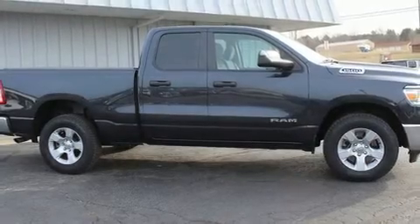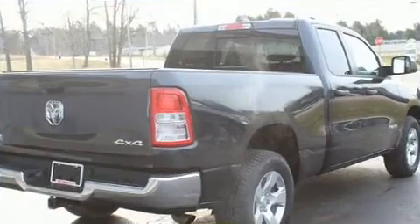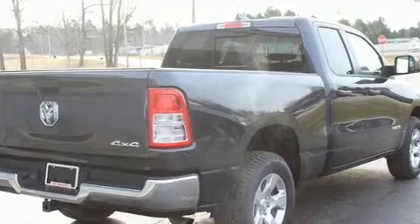Treat yourself to a test drive in the 2020 Ram 1500. This four-door, six-passenger truck just recently passed the 30,000 mile mark. All of the following features are included.